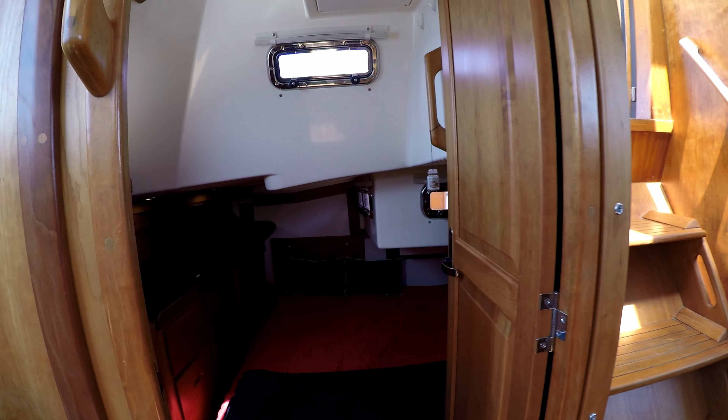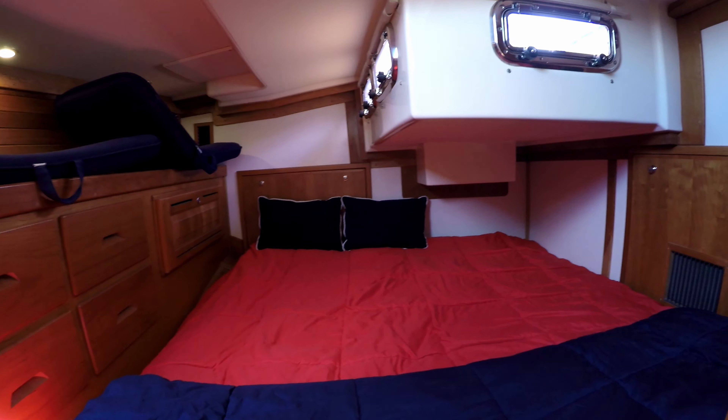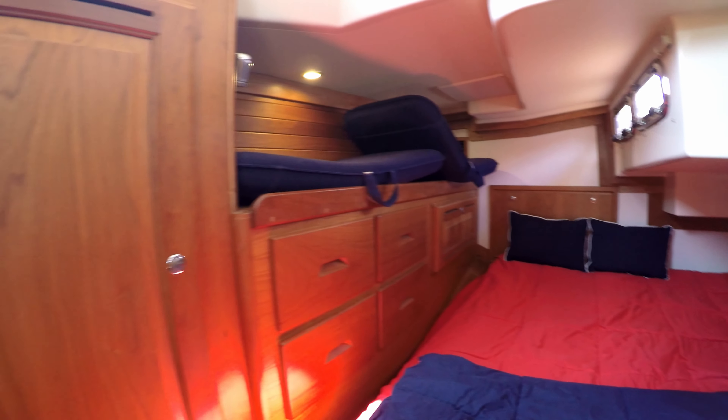The starboard is a great double guest cabin with enough room to stand up in and a comfortable berth for two. There are opening ports and locker storage for cruising. At the forward end of the cabin is a large hanging locker.